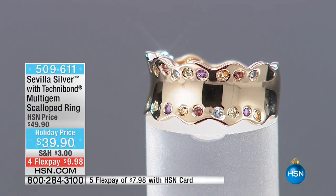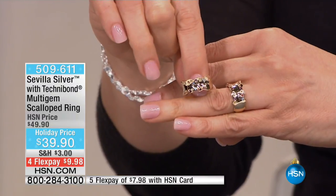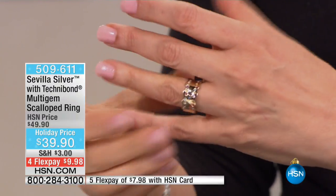I'll tell you what I love about this — it is definitely the combination of including five different gemstones. I love how they're set, and I love the scalloped edges, the ruffled effect, if you will.